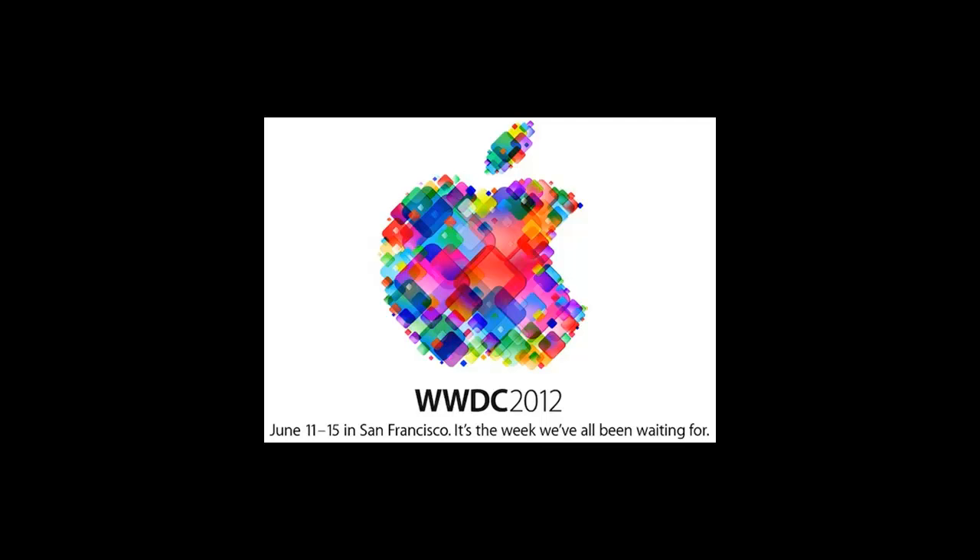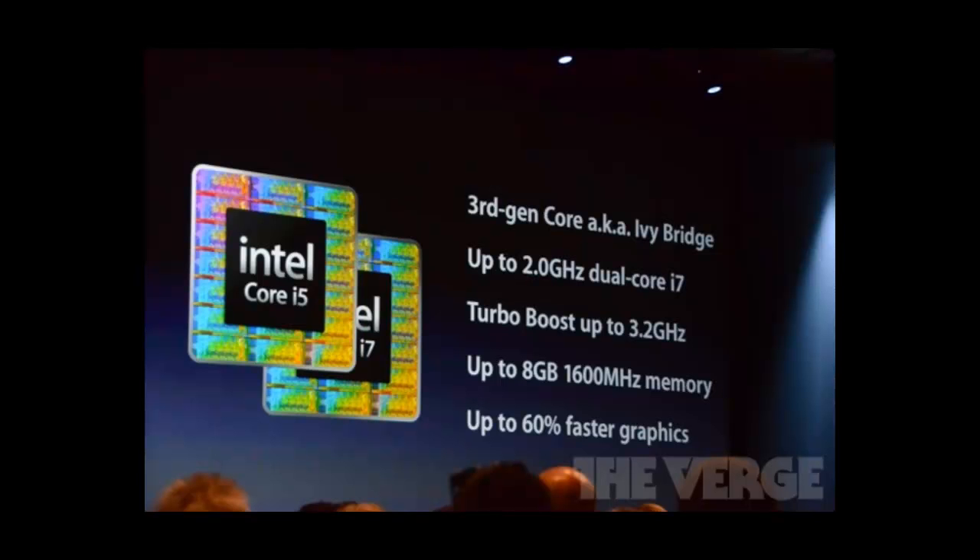Hello guys, it's TruRae here with news from Apple's WWDC event. First, they refreshed the MacBook Airs and MacBook Pros.